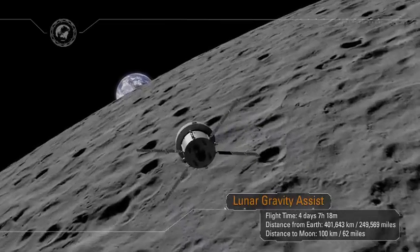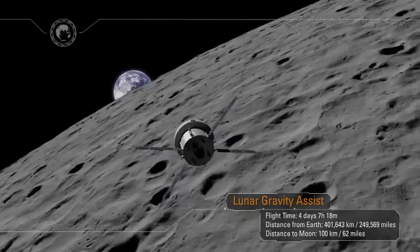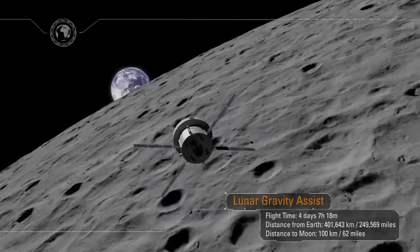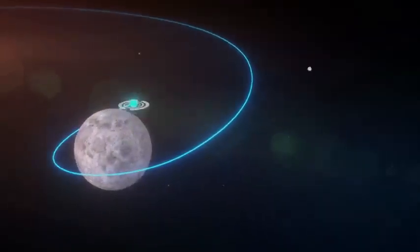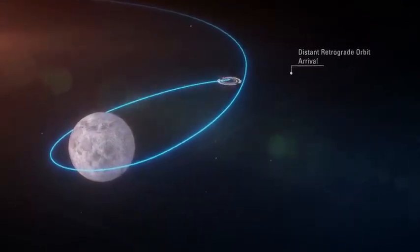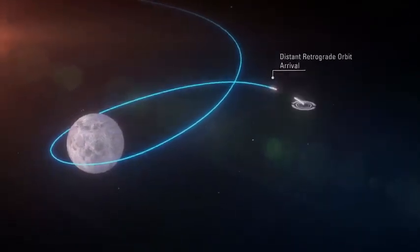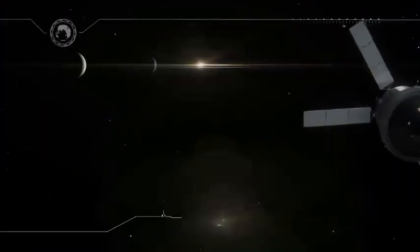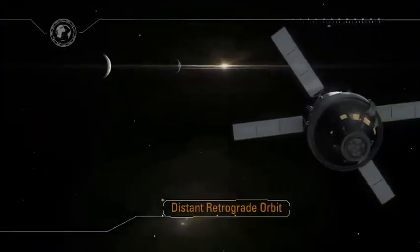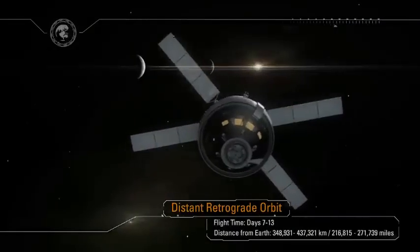The spacecraft is now in the distant retrograde orbit, where its systems will be tested in the deep space environment for over a week. Along the way, our ship will travel farther from Earth than any human-capable spacecraft has ever gone. At the farthest point, Orion will be some 1,000 times farther from Earth than the International Space Station — at over 270,000 miles away.